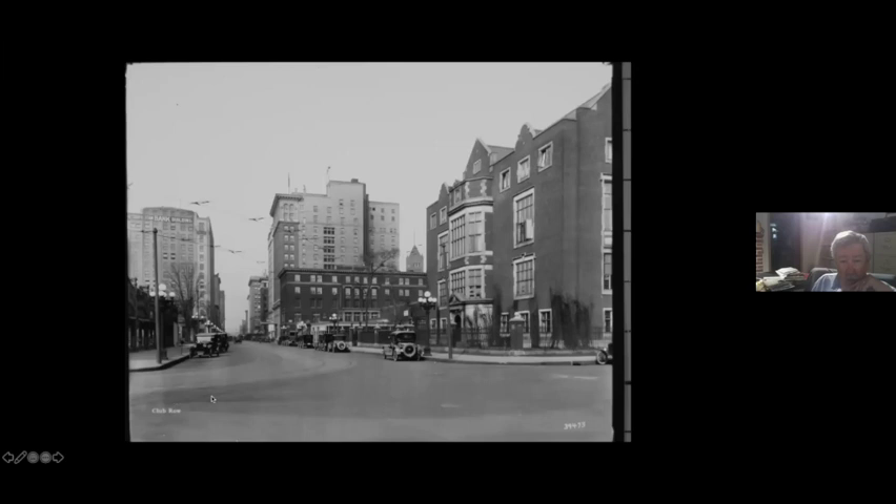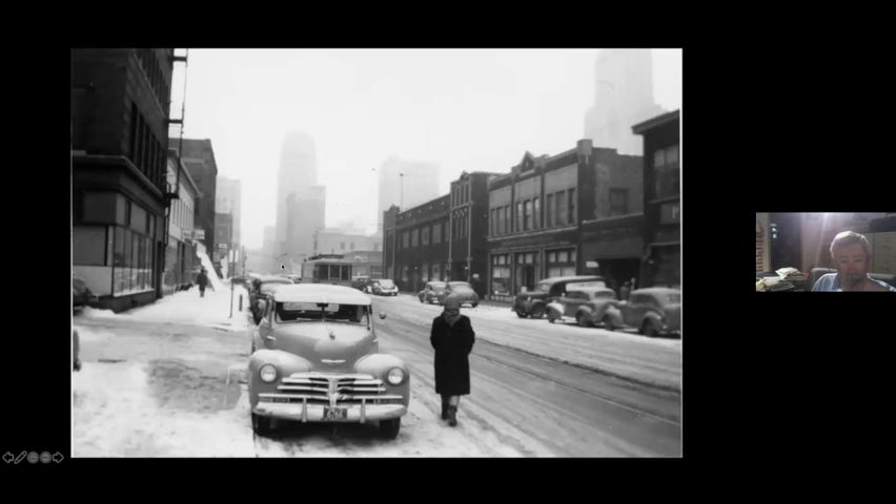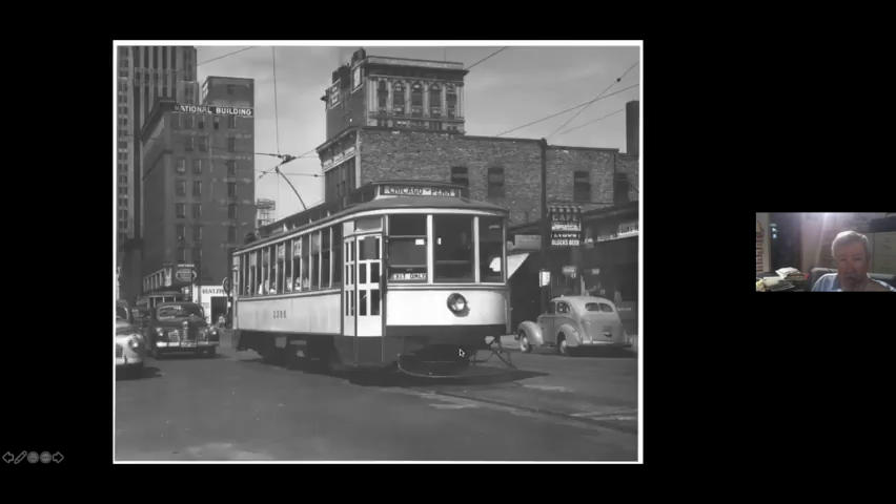So then it went another block to 2nd Avenue South and turned the corner onto 2nd Avenue. Here's the Minneapolis Club, which is still there. A couple of these buildings I think are still there — there's City Hall poking up. And so it went two blocks down 2nd Avenue, and here it is turning onto 6th Street. It's moving down 6th Street — I think this is approaching 3rd Avenue South. And here's another photo at 3rd Avenue South. We've got a couple of them.